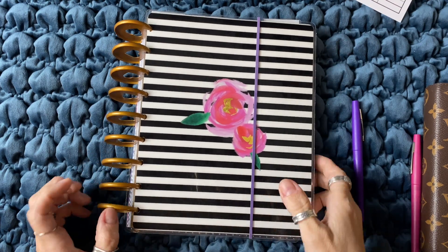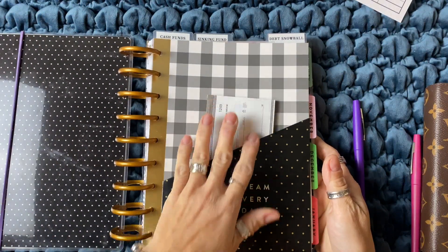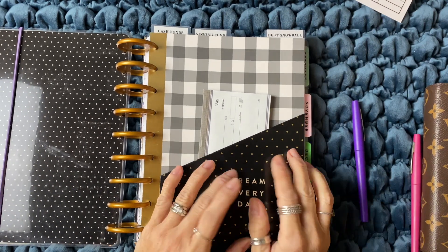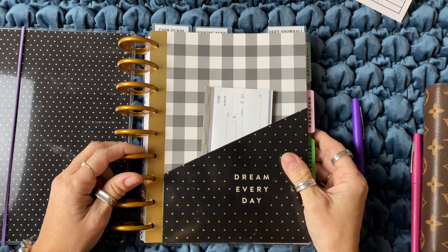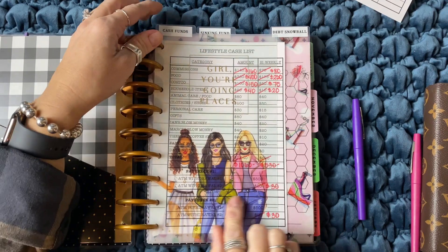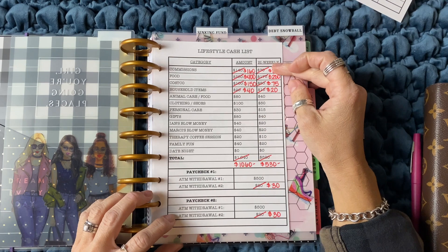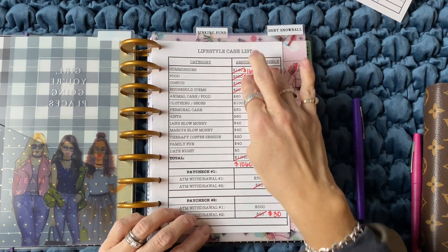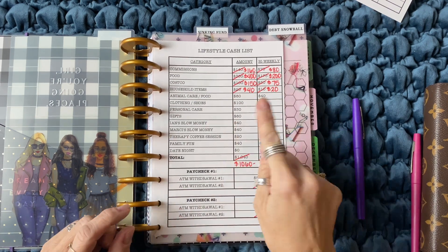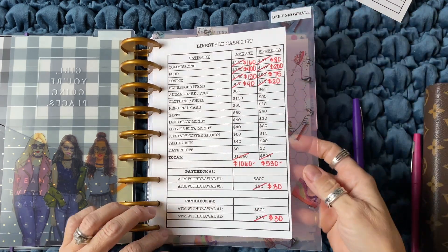So this is my budget binder and this is made by Happy Planner — super cute. I just created this with a calendar and then created some sheets that I would use to help me do my budget. My first section here is cash funds, and this is basically our lifestyle cash list. We are on a cash budget system, so every paycheck — we get paid twice a month — we go to the ATM, pull out a certain amount of money, budget it out into our categories, and that's what we live on.